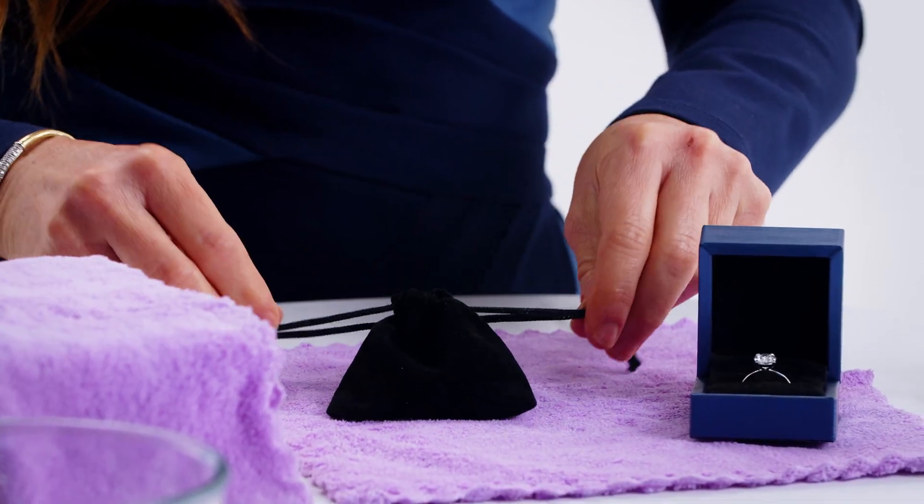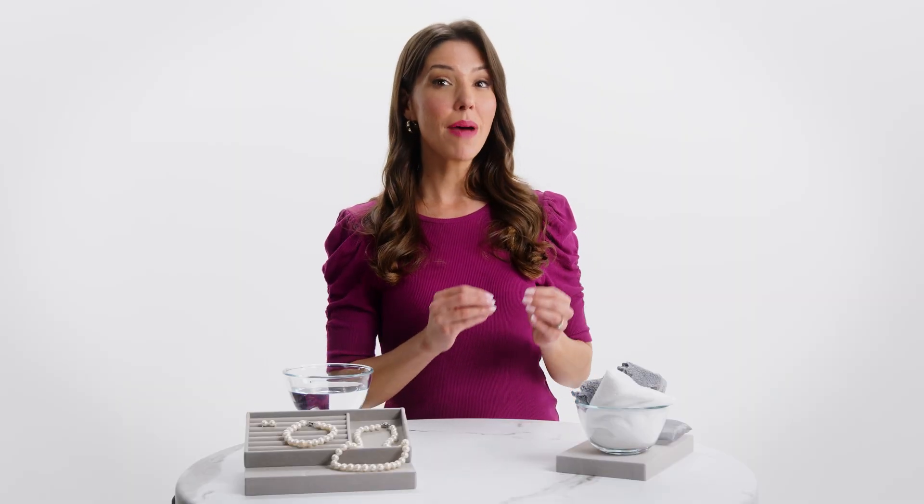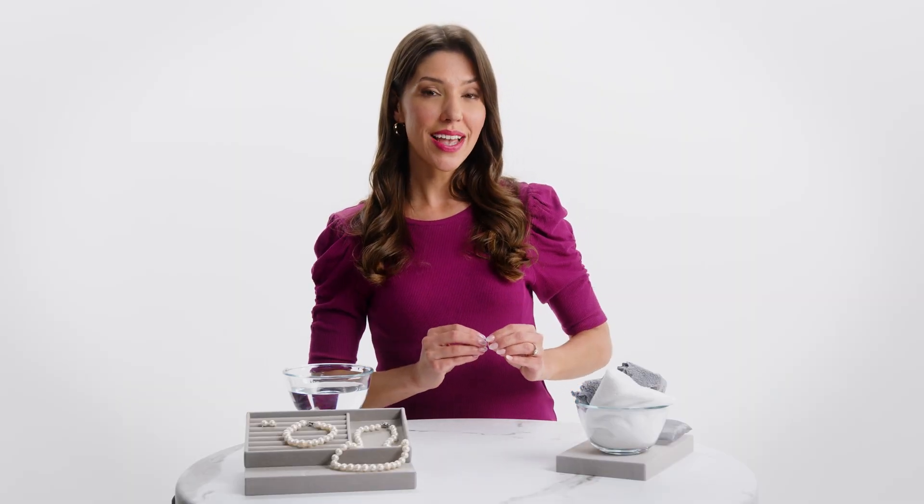When not worn, pearls should rest in a soft, breathable fabric pouch, lying flat to prevent stretching. This is their sanctuary, away from the jostle and clutter of other jewelry. Store carefully away from any product that may harm the pearls, including things like hairspray and tanners. When traveling with your pearls, do not store them in a plastic bag — the plastic will seep into the pearls and the limited air from the seal will cause the pearls to dry out, further damaging them.